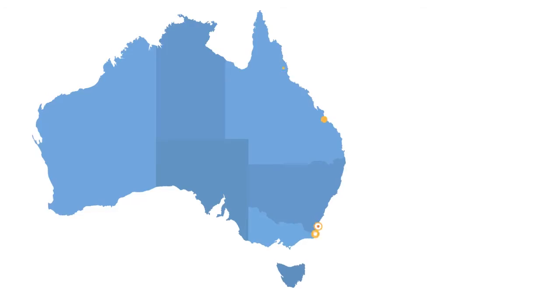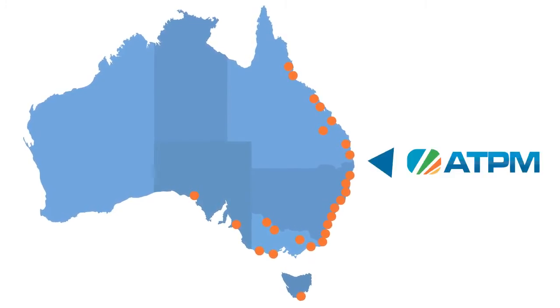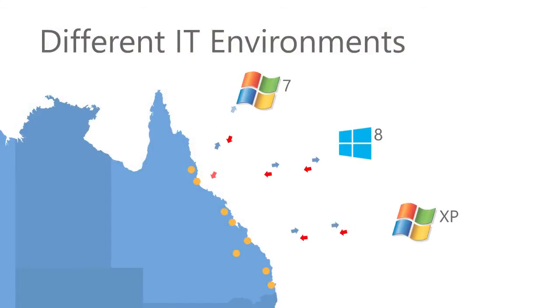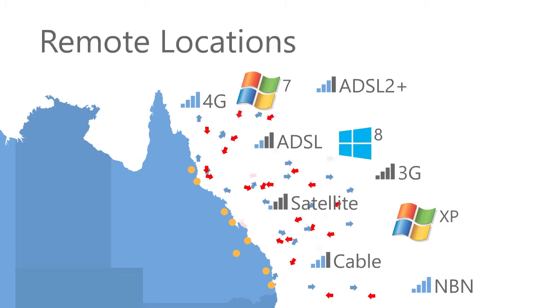ATPM manage holiday parks all around the country. We've got 29 parks in five states, and we're now head office based here on the Gold Coast. The parks have got different varying IT setups, different computers, different internet connections and quality of internet connection, so it's difficult to manage from afar.